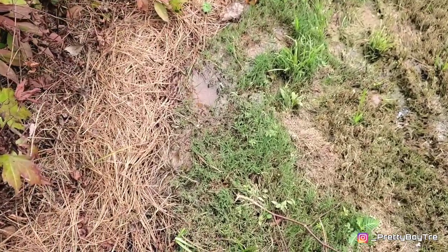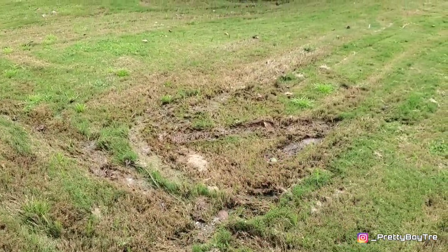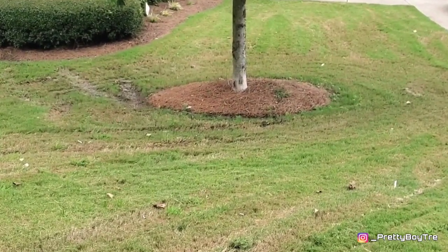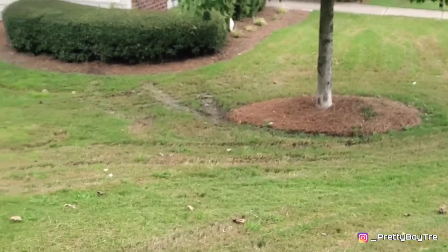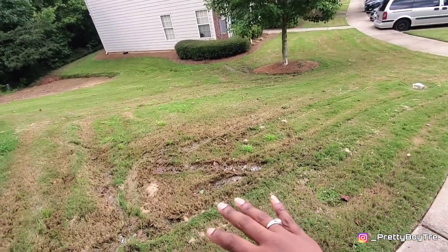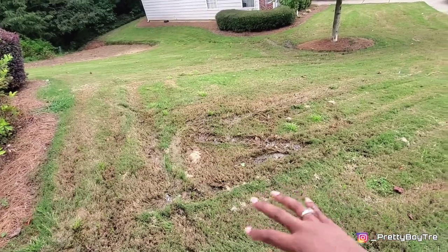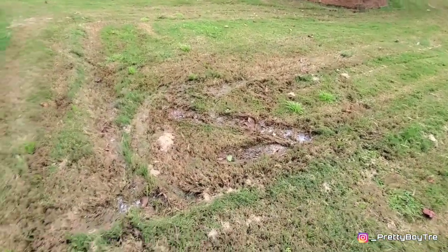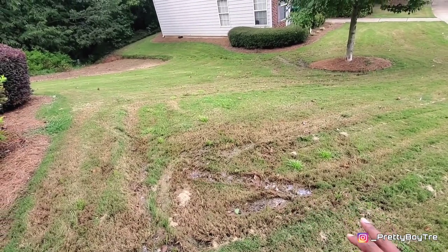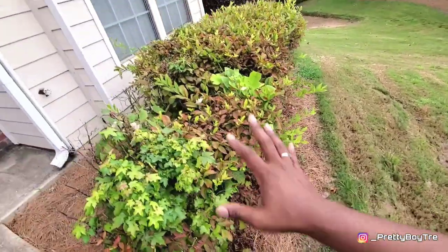This is what I saw first — standing water right here, and then I noticed water sitting around the tree over there. So evidently it had to have been running from somewhere up here going down there. They came out, cut the grass with this big tractor-looking thing, and left all these tire tracks in the ground because it's so saturated with water. You can see water sitting inside these little crevices where they've jacked up the yard all the way down.